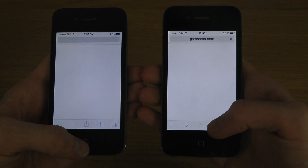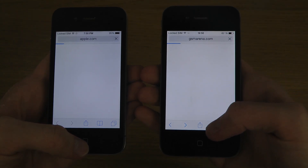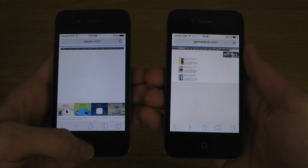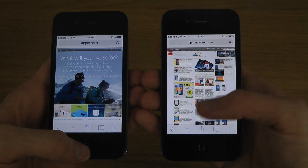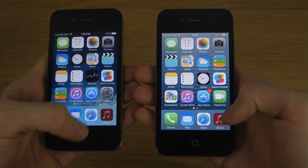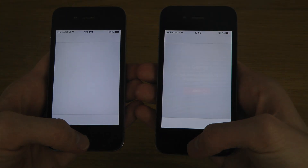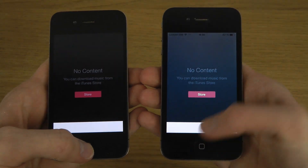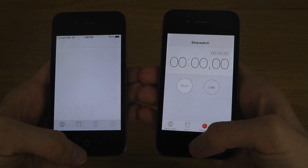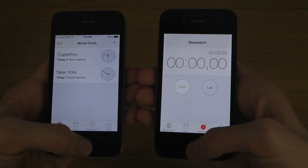Let's go to Safari. And you know, it seems to be loading up websites here quicker as well. Now they're loading different websites, but you did see there it starts to load everything quicker. Quicker iTunes as well, and the Clock app — yeah, that one also is quicker.